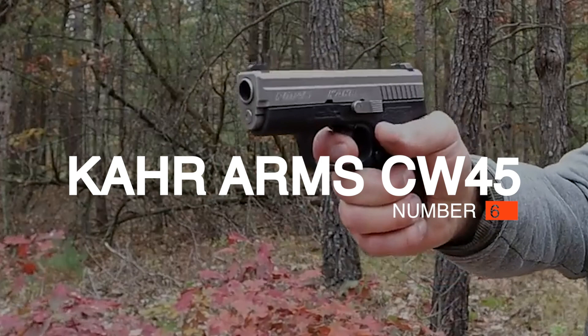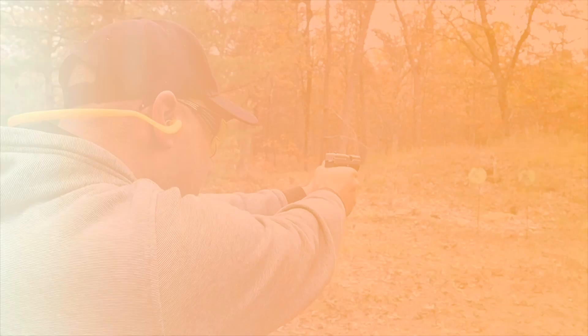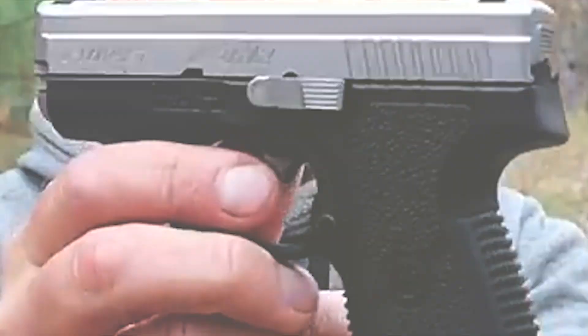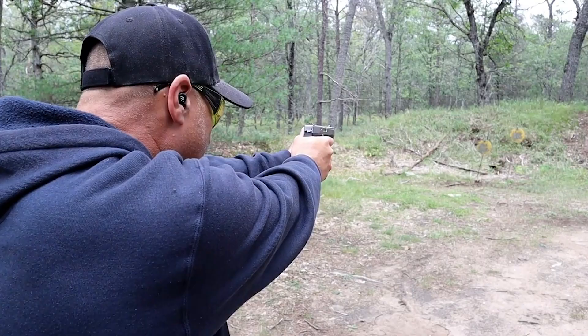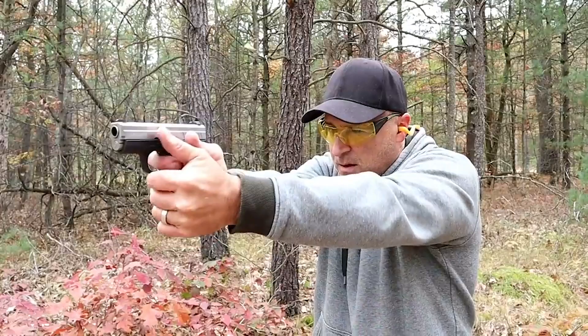Number 6: Kahr CW45. The Kahr CW45 is one of the most inexpensive .45 ACP pistols on the market. But despite its low price, it doesn't sacrifice its quality. Its trigger is long but unbelievably smooth. It's almost one of the smallest handguns on today's list with a barrel length of 3.64 inches, making it an excellent weapon for concealed carry. However, keep in mind that this pistol isn't designed to be a target gun — it's meant to be used up close and personal. Although it can still shoot at 15 yards, it's better off as a self-defense firearm.